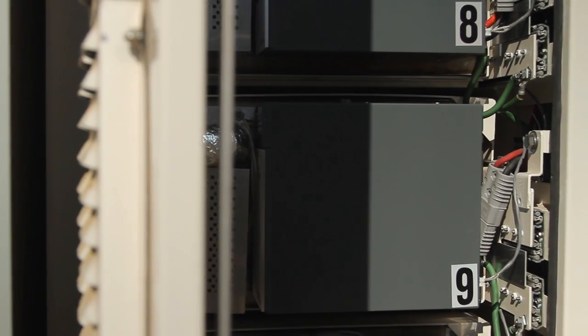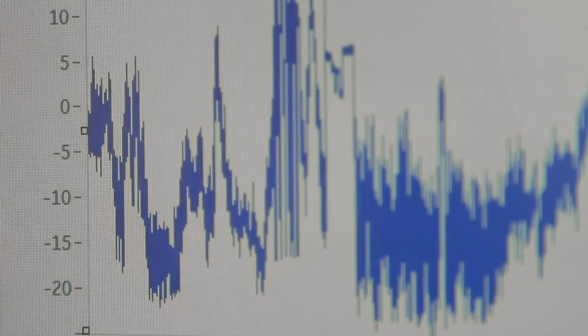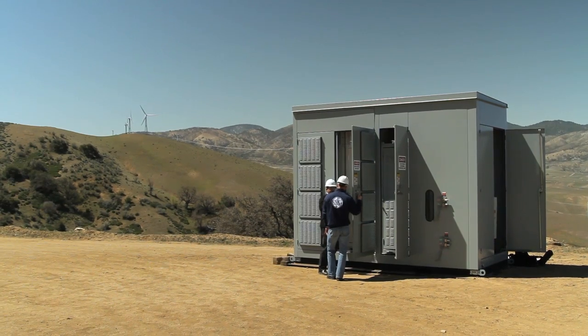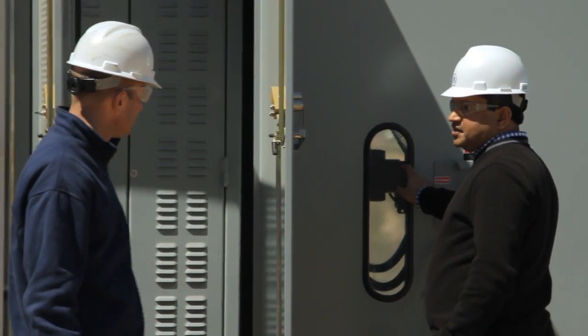For the battery storage system, we're rolling out with three main applications. The user interface is going to provide the data the customer needs to operate the system. The main thing is the battery storage level and what the batteries are currently being used for. When the wind overproduces, you store that energy. When it underproduces, you use the energy from the batteries and you actually hit the average that you set your turbine to.